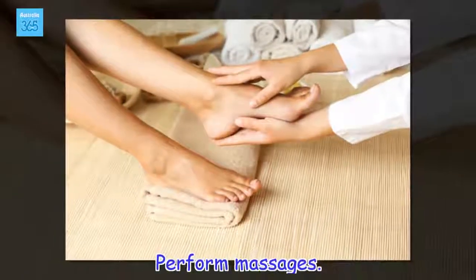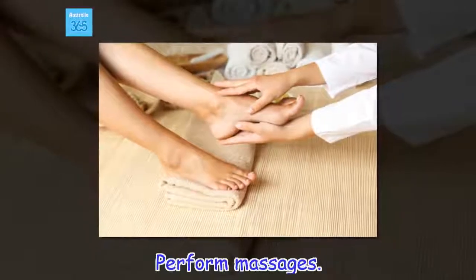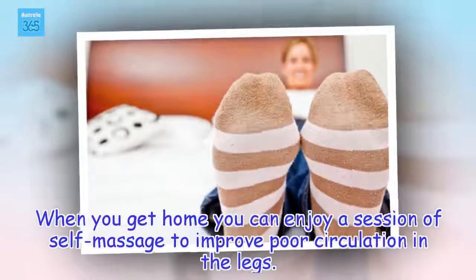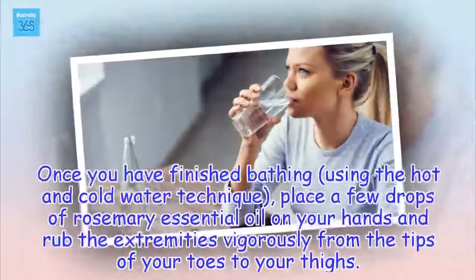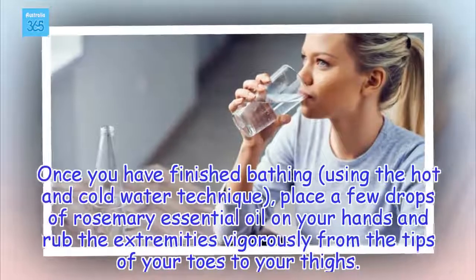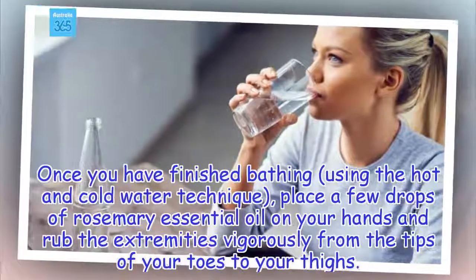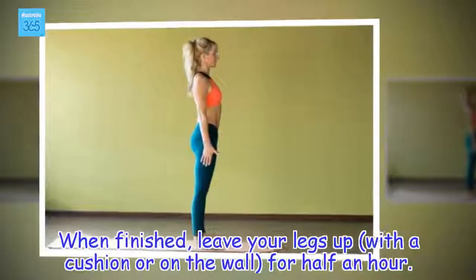Perform massages. When you get home you can enjoy a session of self-massage to improve poor circulation in the legs. Once you have finished bathing using the hot and cold water technique, place a few drops of rosemary essential oil on your hands and rub the extremities vigorously from the tips of your toes to your thighs. When finished, leave your legs up, with a cushion or on the wall, for half an hour.